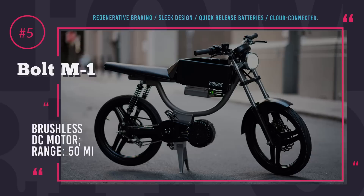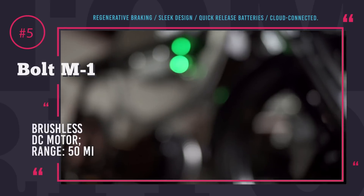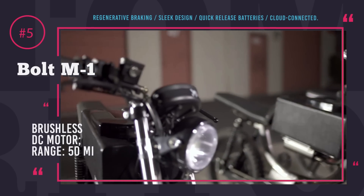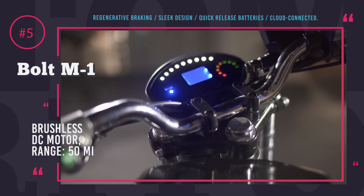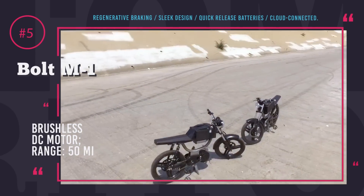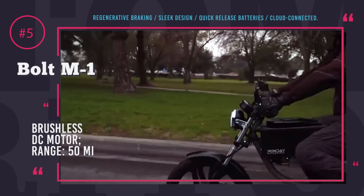Monday Motorbikes M1. Monday Motorbikes, previously known as Bolt, is a small startup company that operates from a garage in San Francisco and hopes to reinvent the way we are moving around cities. Their creation is an electric bicycle that looks very much like an actual motorcycle, brings the same amount of fun and thrill as a motorcycle, but without the responsibility that comes with operating a 400-pound machine. This two-wheeler is brought into motion by a brushless DC motor that has only one moving part, and simplicity always means reliability.